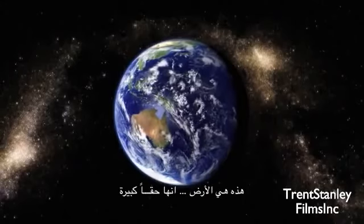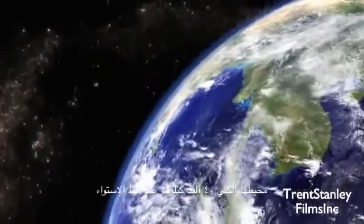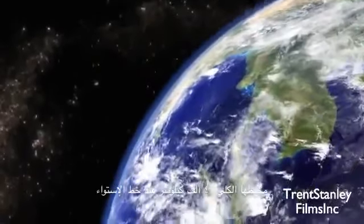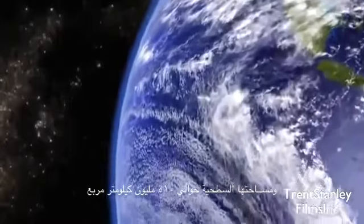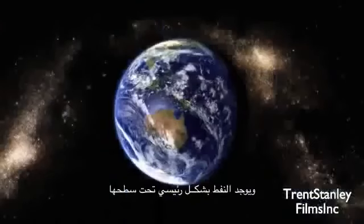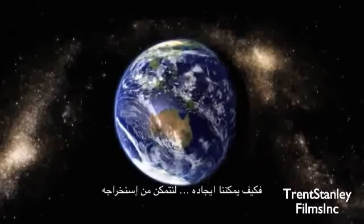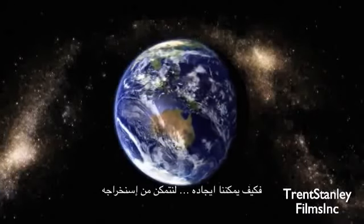This is the Earth. It's really, really big. It has a total circumference of 40,000 kilometers at the equator, and a surface area of 510 million kilometers squared, and the vast majority of petroleum is found underground. So how on Earth do we find it in order to extract it?